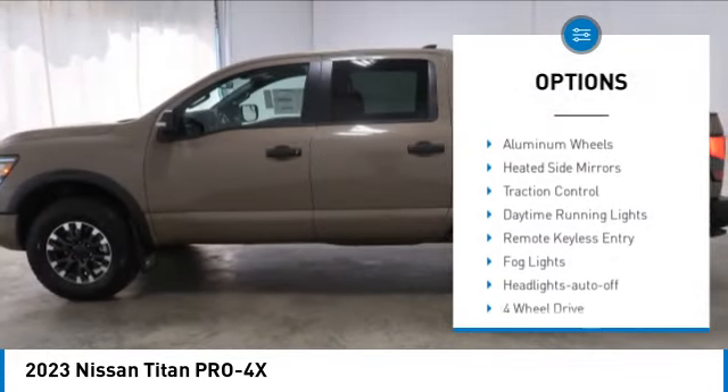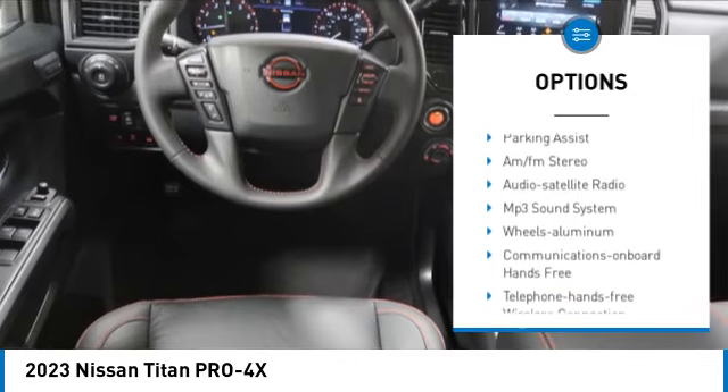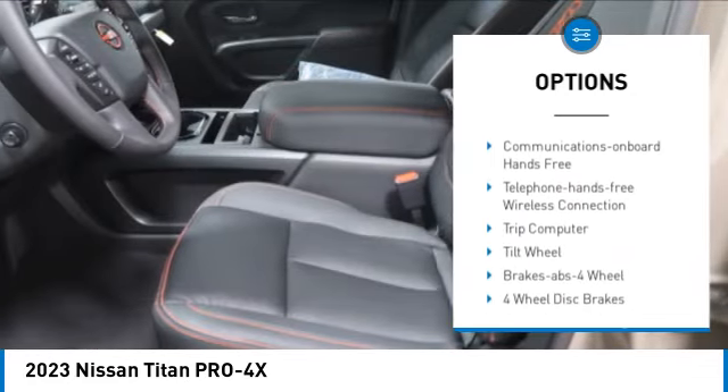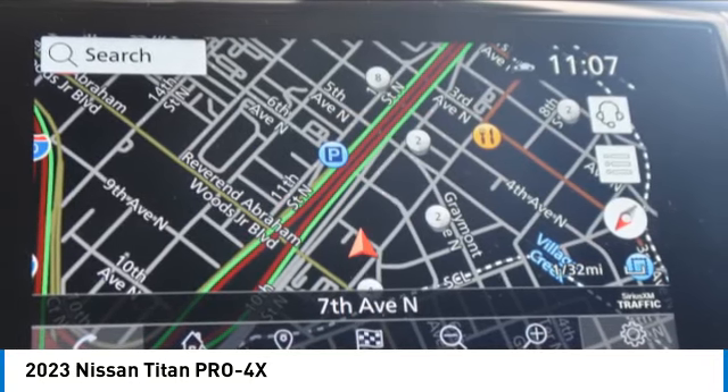Sliding rear window, towing package, bed liner, aluminum wheels, heated side mirrors, traction control, daytime running lights, remote keyless entry, fog lights, headlights auto off.